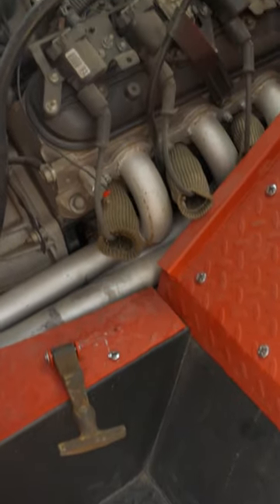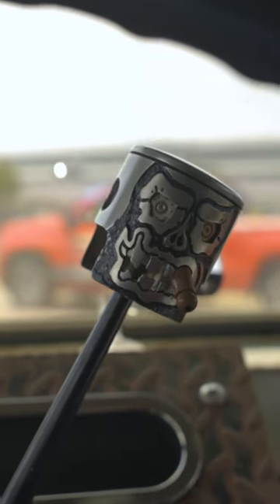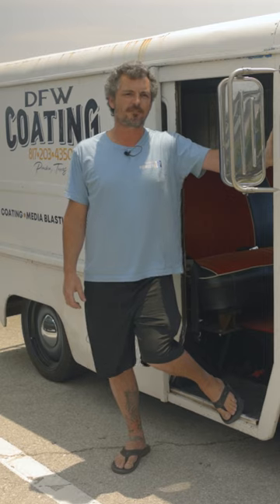It's a junkyard 5.3, we got out of a 2004 Tahoe, and a 4L60. Doesn't really have anything, just some headers on it, and it runs great.